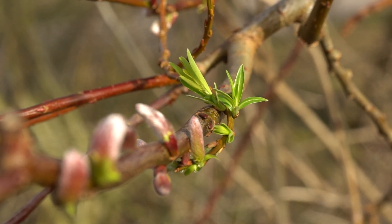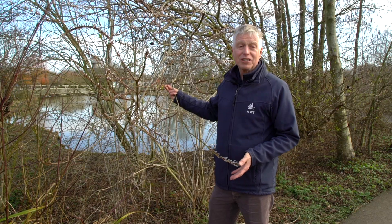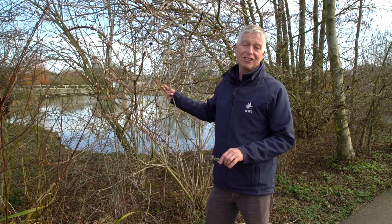Willow is probably one of our earliest trees into leaf, so even in February or March you can start to see a green sheen on the tree.